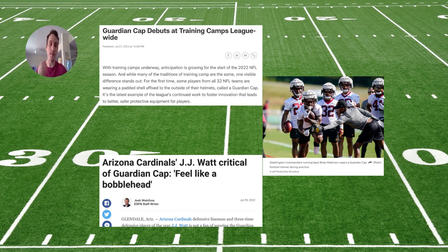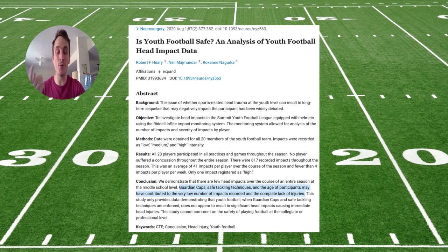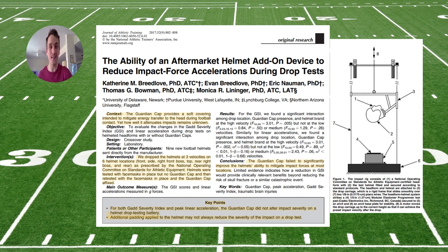But what we don't have yet is outcome data. Does this reduction in force actually reduce concussions? When you pull up the Guardian cap on PubMed, you get two results. The first is in youth athletes — not collegiate or professionals — and it doesn't even single out the Guardian cap. The second study showed these caps don't alter impact severity significantly.